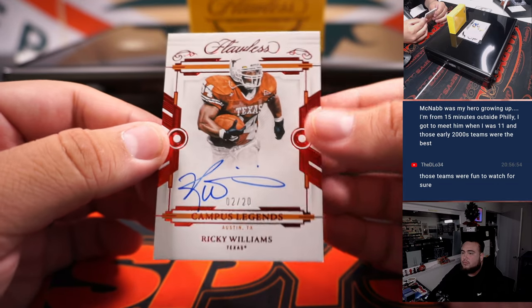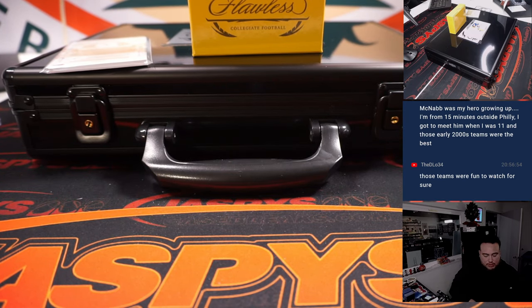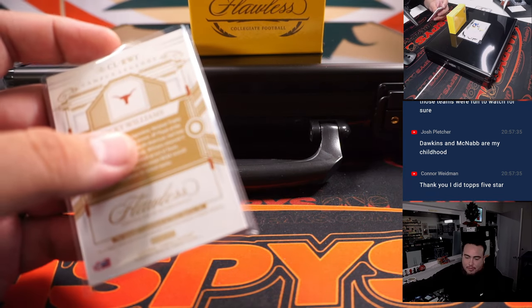Ricky Williams. Two out of 20. Ricky Williams has played for multiple teams, and I still want to say the Dolphins was the most — I even think he went back to the Dolphins after his first stint. Miami, seven years. He missed seasons because he retired, and then he was banned for marijuana, that's right. But yeah, he played for Miami pretty much after New Orleans. So yeah, Miami Dolphins — Jason K.